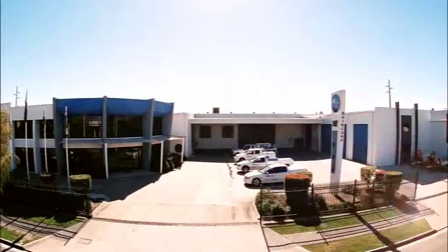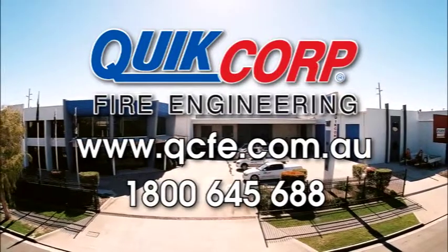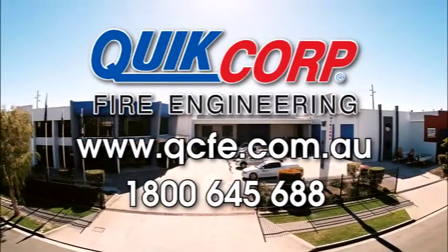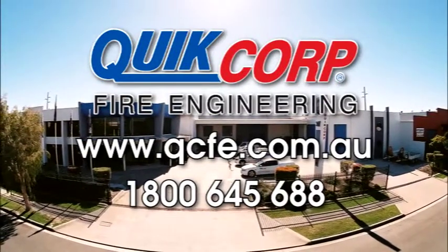When it comes to firefighting solutions, there's only one name to remember: Quick Call Fire Engineering. For more information, visit our website or call 1-800-645-688.